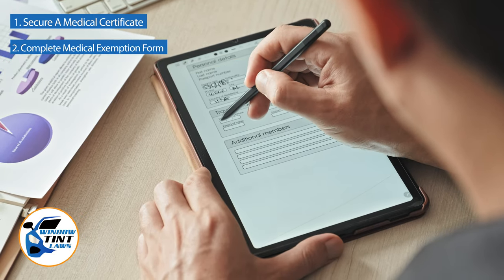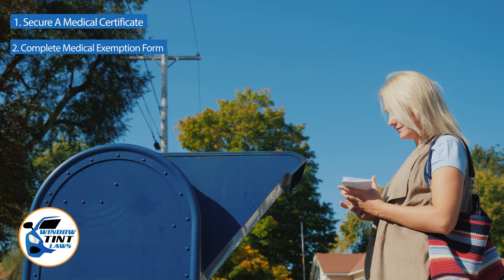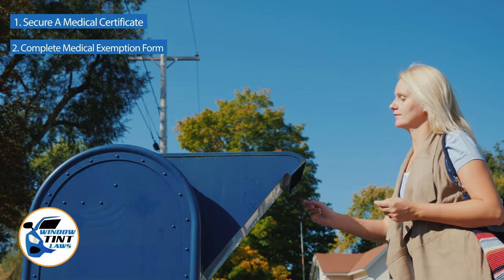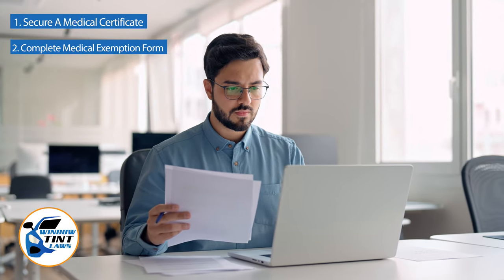Submit the completed application to the appropriate State Department, which may be done via mail, in person, or online in some jurisdictions. Verify that all necessary documents are included and that the submission is addressed correctly.